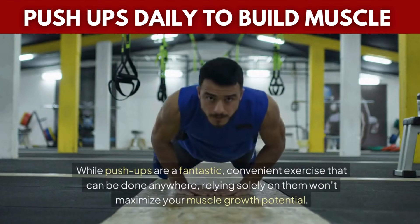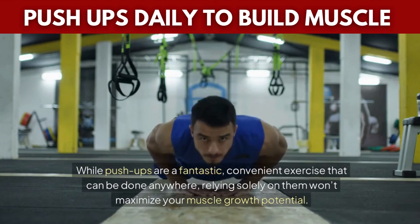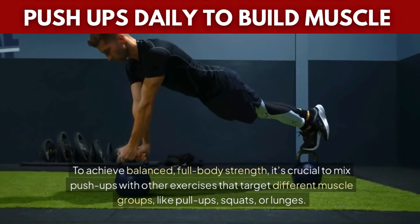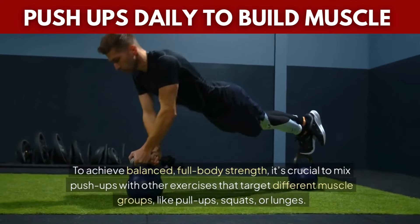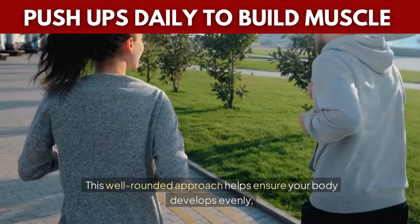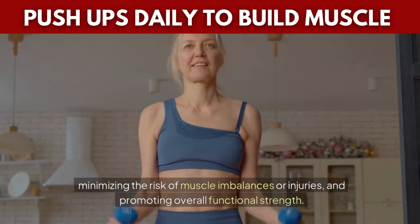While push-ups are a fantastic, convenient exercise that can be done anywhere, relying solely on them won't maximize your muscle growth potential. To achieve balanced, full-body strength, it's crucial to mix push-ups with other exercises that target different muscle groups, like pull-ups, squats, or lunges. This well-rounded approach helps ensure your body develops evenly, minimizing the risk of muscle imbalances or injuries, and promoting overall functional strength.